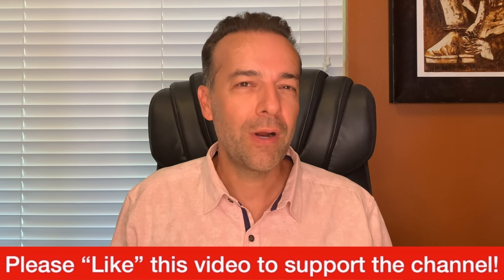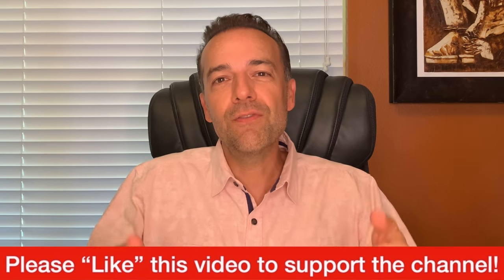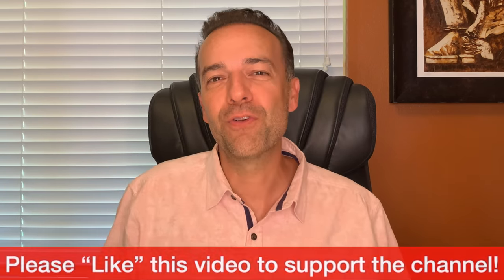By the way, if what I just shared was really useful, I'd love it if you'd give this video a like — just bump the like button. Thank you so much for doing that.